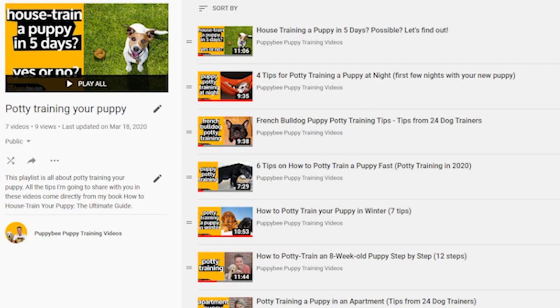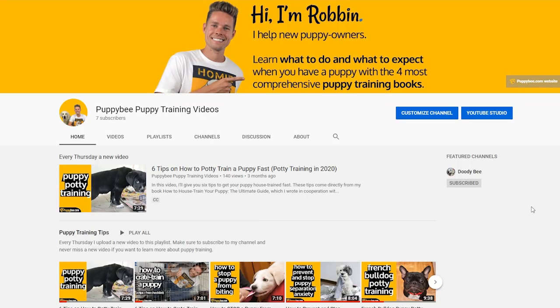My last bonus tip: check out my seven other videos on potty training your puppy with lots of different tips. You'll find the links to all those videos in the description below this video. If you have any questions related to potty training your Rottweiler puppy, please leave a comment below. As I just started this YouTube channel and have only seven subscribers, you will have my 100% attention, so please leave a comment and I promise to answer all of them.